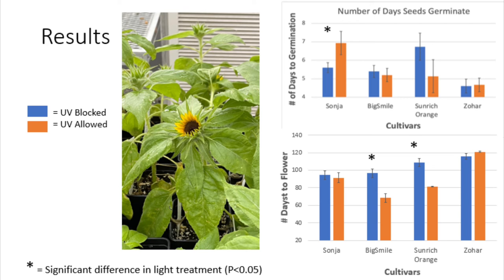As far as number of days to flower, both Big Smile and Sun-rich Orange sunflowers grown in the UV-blocked room bloomed significantly sooner than their counterparts in the UV-allowed room. However, from these results alone, I cannot conclude whether day-length response times has any type of interaction with UV presence in the light because Big Smile sunflowers are day-neutral while Sun-rich Orange are short-day sensitive.